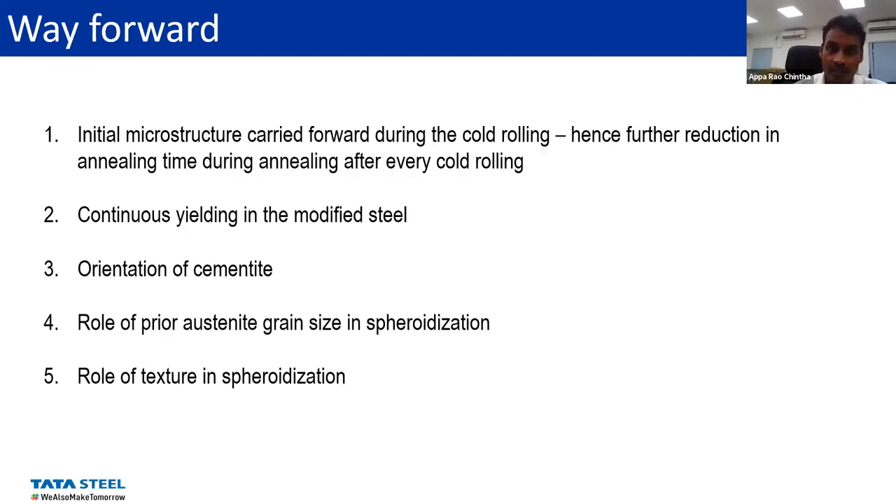Initial microstructure carried forward during cold rolling — further reduction should be possible because the initial one is partially spheroidized or non-lamellar. So that will continue to be there in the later cold rolling and annealing — it will be much lower in the further cycling. Another thing is that continuous yielding is found in the modified steel as well. One of the reasons why pearlitic steel takes quite a long time for spheroidization is the coherent or semi-coherent interfaces of the ferrite and cementite — that's why they have continuous yielding in case of pearlite. But the same thing is found here as well.